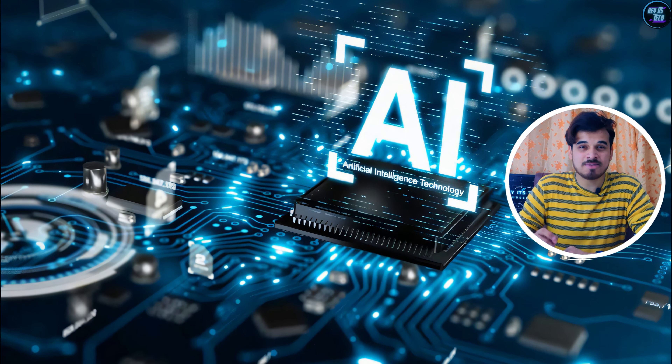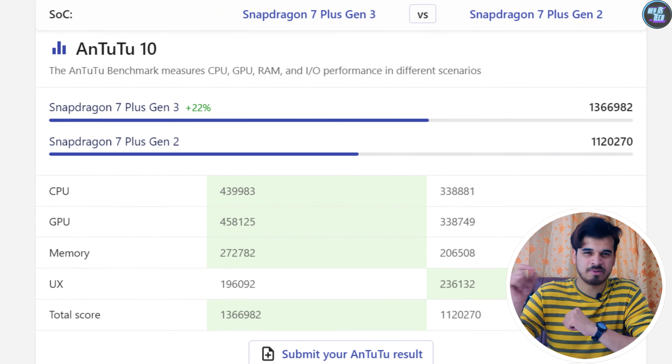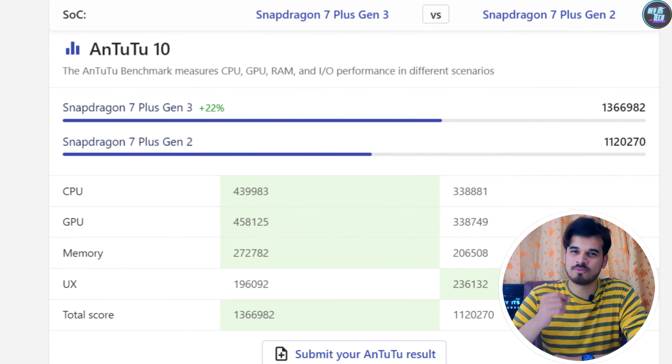Both the CPU and GPU perform exceptionally well, but you'll be amazed by its AI capabilities — more on that shortly. These AnTuTu version 10 benchmark scores are about 22% faster than its predecessor, the Qualcomm Snapdragon 7 Plus Gen 2.